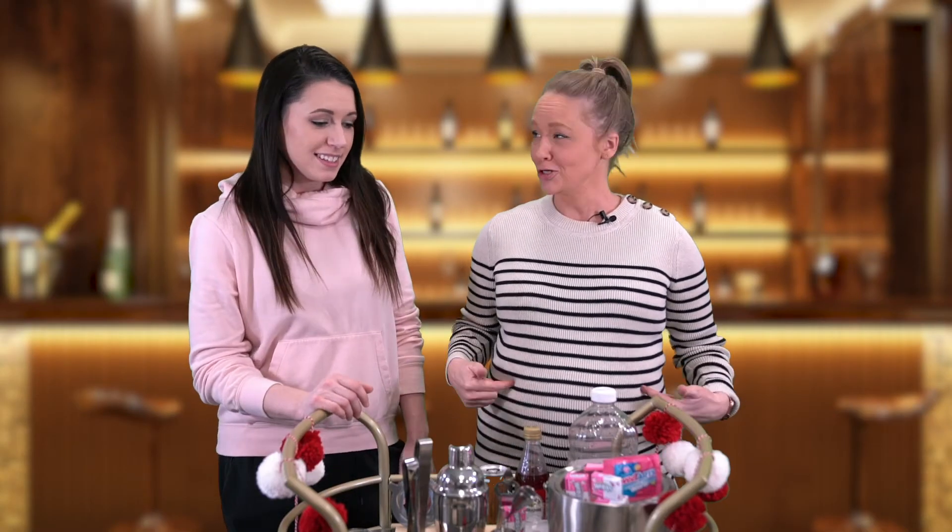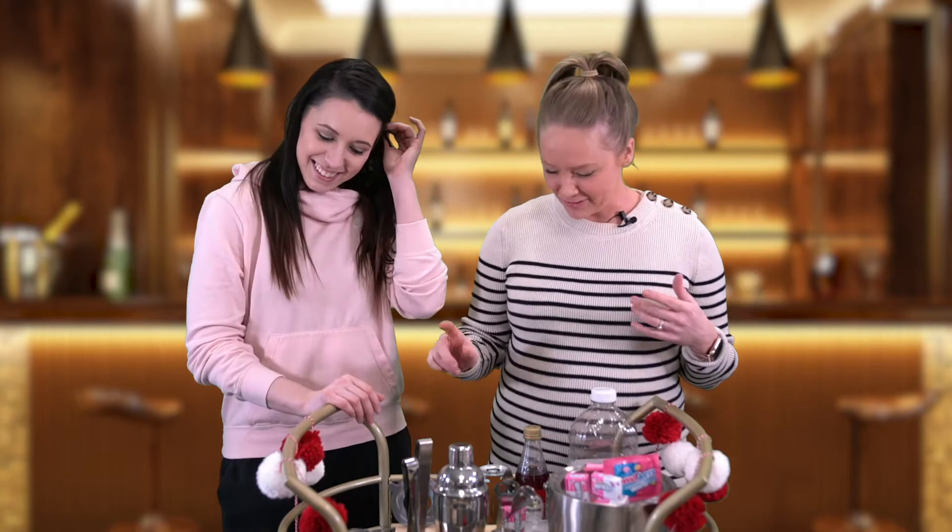Welcome to Tipsy Recruiter! I'm Lexi, a recruiter here at Atlas, and I'm Natasha, a recruiter here at Atlas as well. We're bringing you a Valentine's Day special — it's gonna be a pretty, pretty simple drink for you folks out there, and you can make it a virgin too. Does this shirt make me look pregnant? No, the stripes are slimming.